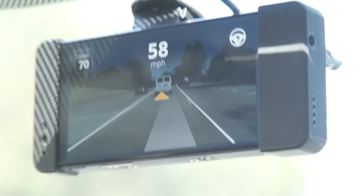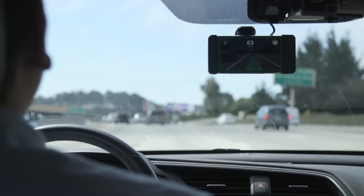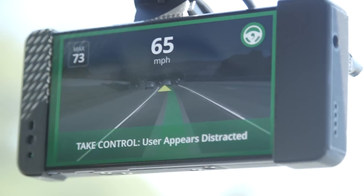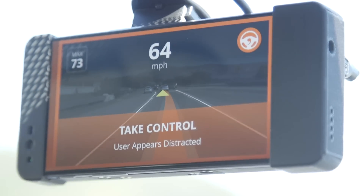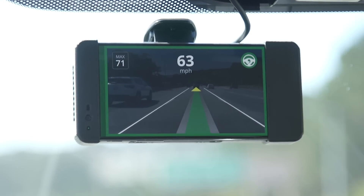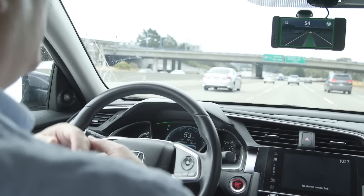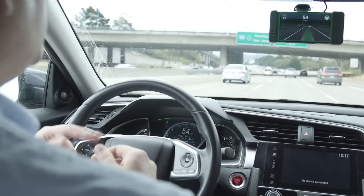Our first reaction? Wow! Just wow! OpenPilot 0.5 offers a number of new features, the most exciting of which is its ability to perform facial tracking. That is, instead of having a hard six-minute time limit for using OpenPilot, the system will now track the driver's face to ensure that they keep their eyes on the road. As long as you remain facing forward, the Comma AI system will work for as long as you're behind the wheel.